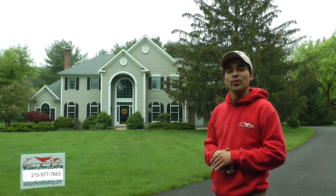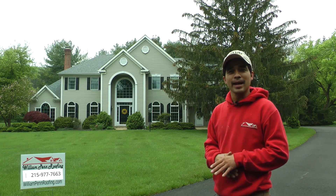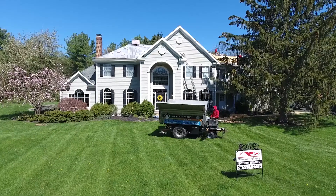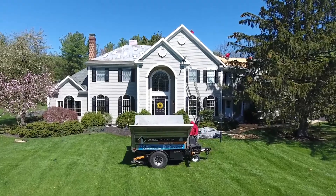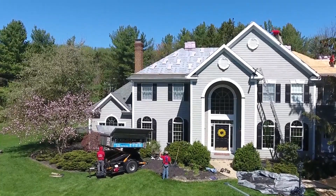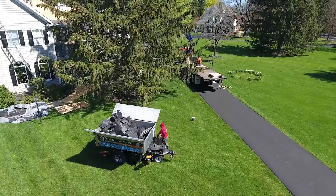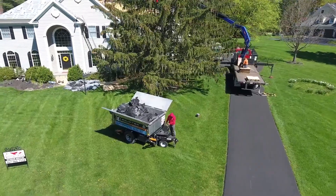Here at William Penn Roofing we treat every home as if it was our own. Coming out and evaluating this particular property, this was a good candidate to bring out the Equipter. The Equipter is a high-rise dumpster which allows us to catch the majority of the debris, then drive the dumpster over to an even bigger dumpster and drop the debris inside.